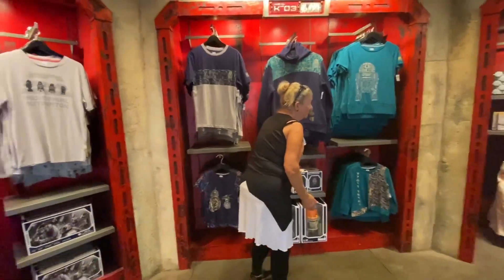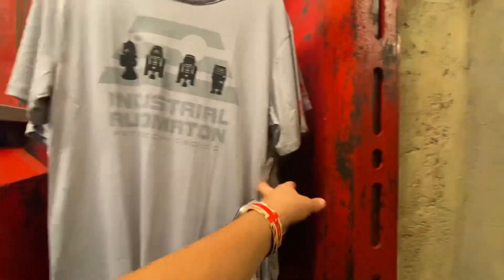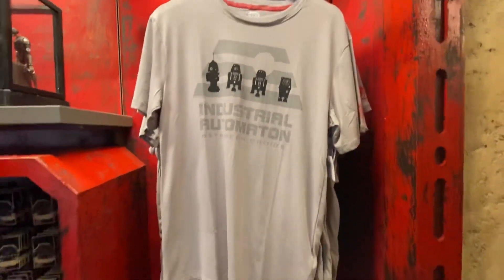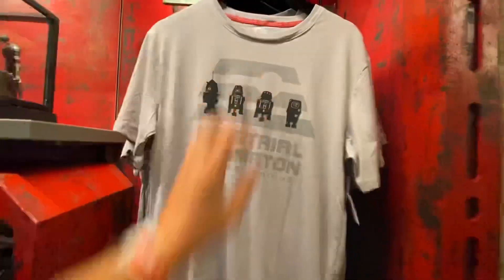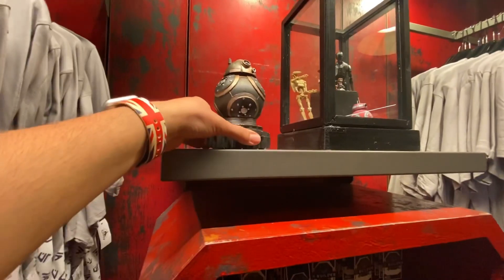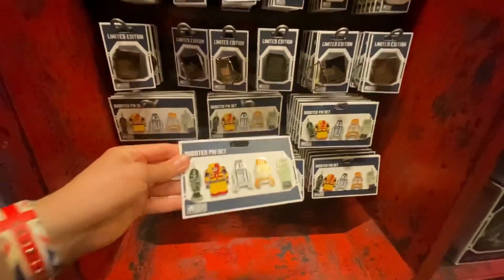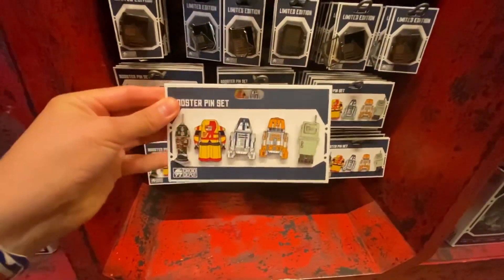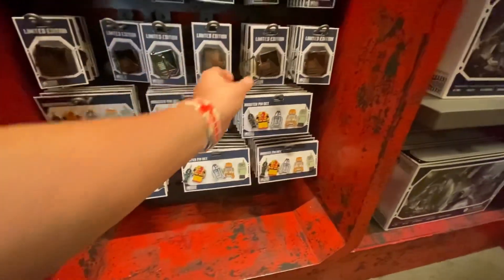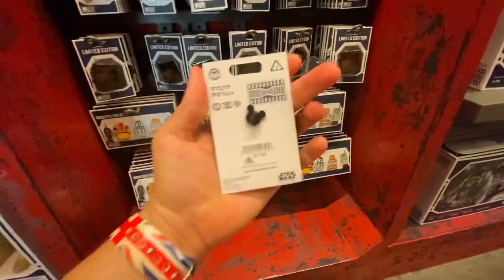In this section they do have the Industrial Automation Astromech, which is pretty cool and retails for $36.99. Nothing new in the back. They also have a BBA droid figure on display, though I don't think it's for sale yet. In the pin section they have these cool pins featuring all the droids from outside the front of the store — $34.99. They're really nice.